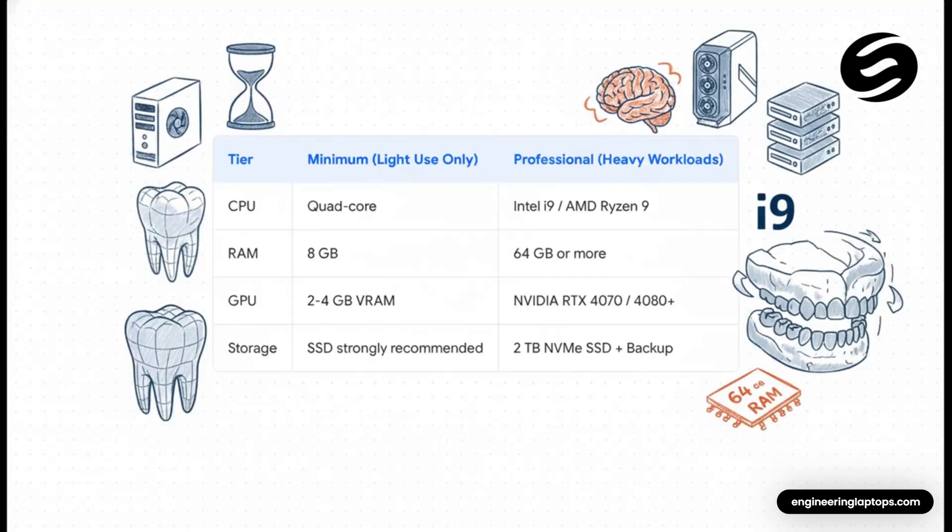On the left you've got the absolute bare minimum — will it run? Yeah, probably, but for very light use only. I really wouldn't recommend trying to build a business on that. Then on the right you've got the beast — the professional setup for really heavy workloads. We're talking top-tier i9 or Ryzen 9 CPUs, 64 gigs of RAM or even more, and a seriously powerful graphics card to chew through those giant cases. So the question is: where on this spectrum do you live?